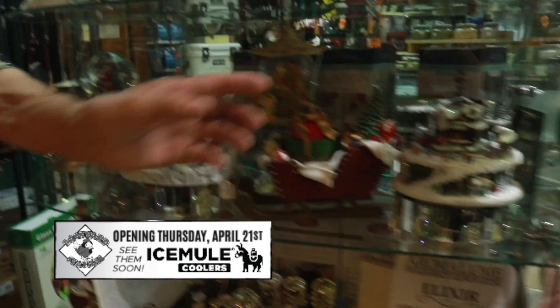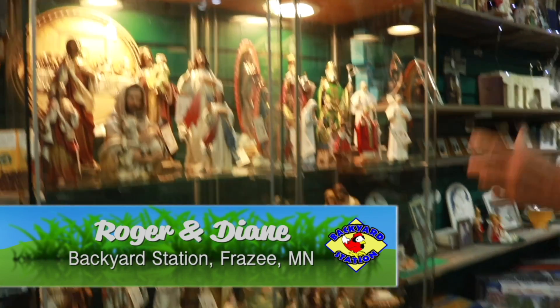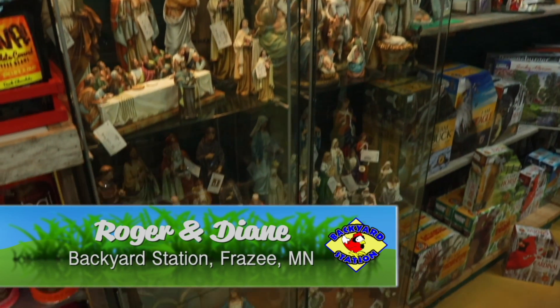We've got a lot of new products in the store. More and more people come in here and say, what an unusual mix. If you've never been in the store, we do have an unusual mix — kitchen things and games. We got Santa Claus stuff, fragrance, candles, games. I call them people because I'm a Lutheran, so I call them all people — but we got a lot of people in there. Roger and Diane, Backyard Station, Frazee. We're here Thursdays, Fridays, and Saturdays. Thursday and Friday is 10 to 5:30 and Saturday is 9 to 3.